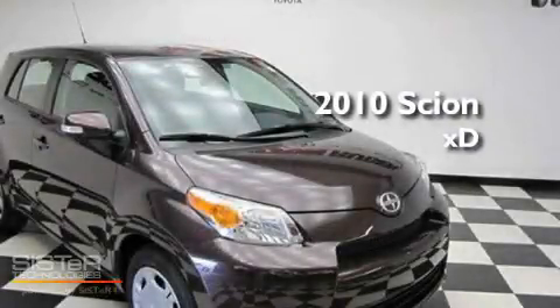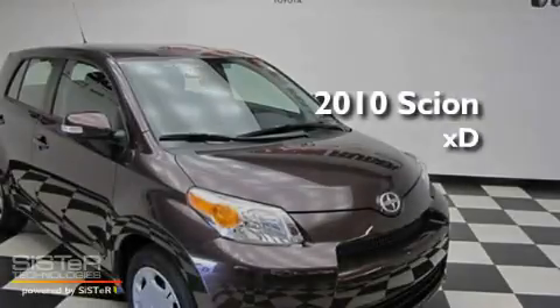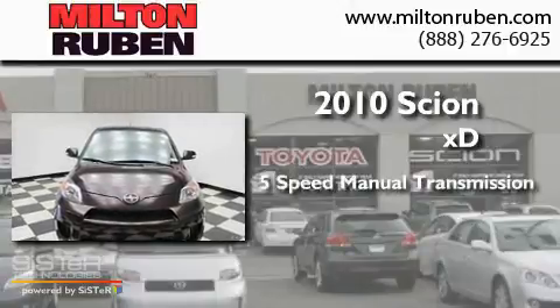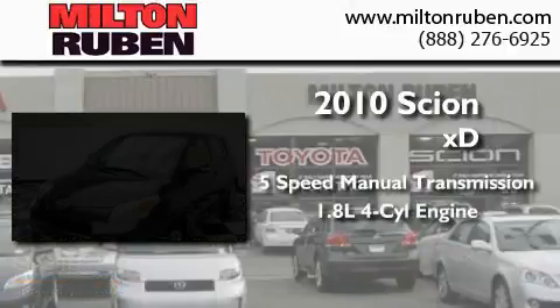This is a 2010 Scion XD. This compact has a 5-speed manual transmission and an inline 4-cylinder engine.